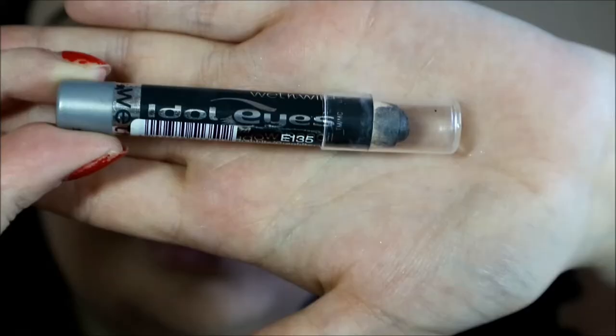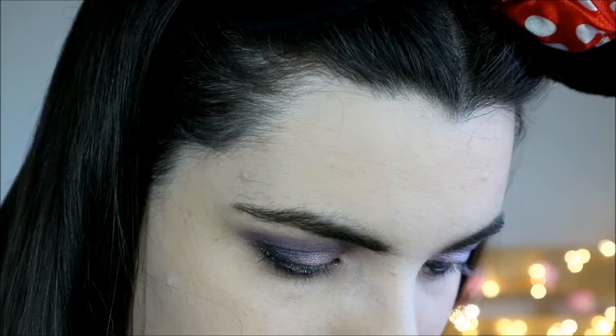I used this eyeliner pencil here — it's called Idolized Eyes, and it's just a normal jumbo pencil, which I personally prefer. I hate the small ones because they're harder to control, and because I have quite sensitive eyes I just want something big that gets it done. I actually have it in four different shades: green, purple, blue, and black. I really do like them — I think they're quite good for what they are.